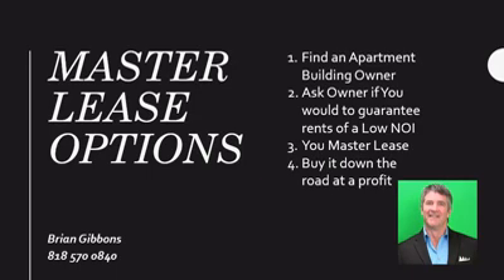Advantage two: cheaper than hard money. Many investors use hard money or mezzanine financing to purchase an apartment building with the intent of refinancing in a year or so. Using a master lease instead of a loan might result in a lower payment than the equivalent temporary loan at a high interest rate.